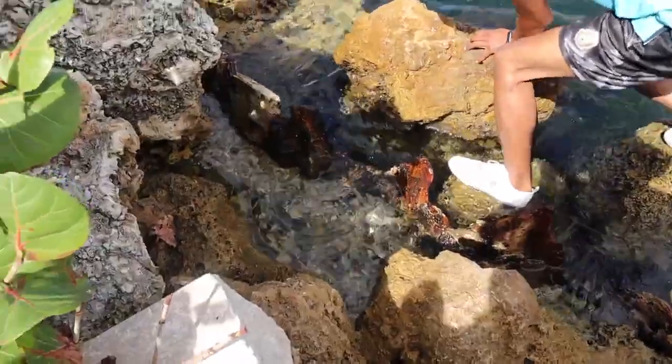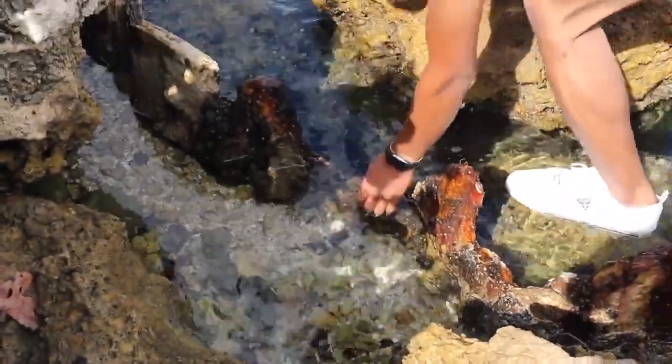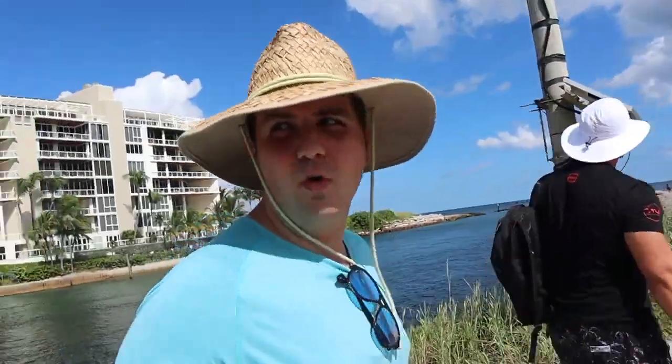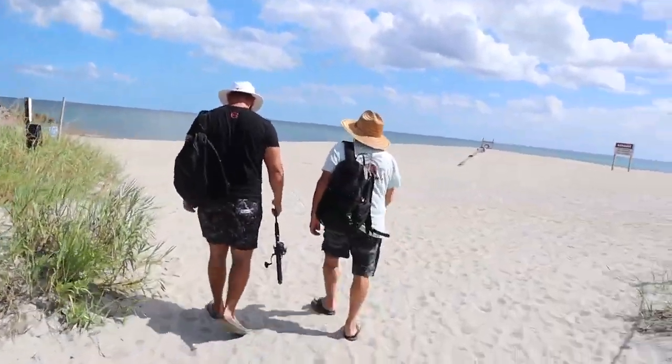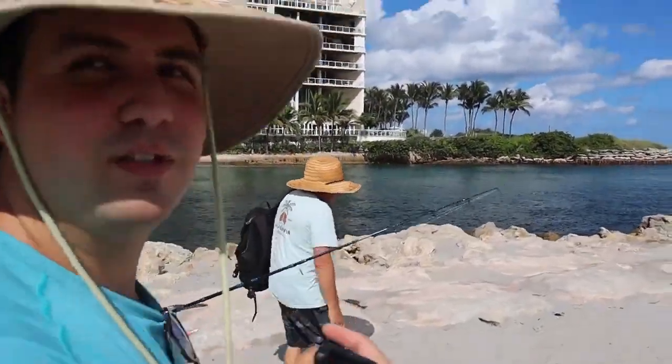There's a beer bottle down there, trapped in the sand. We're relocating — this was a really good spot but no luck. There are a bunch of little fish around. We got the local legend over here to show us around after we catch some fish.